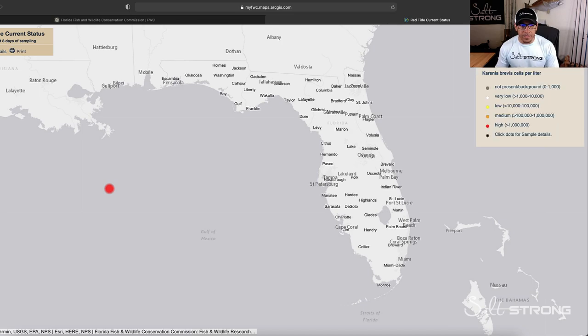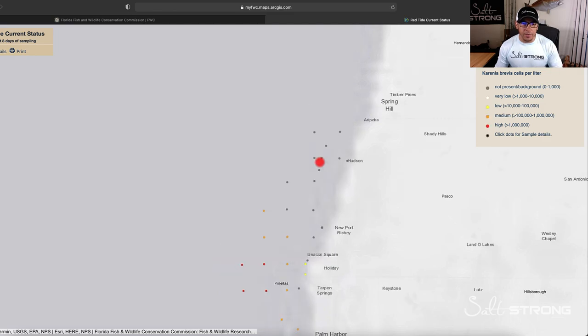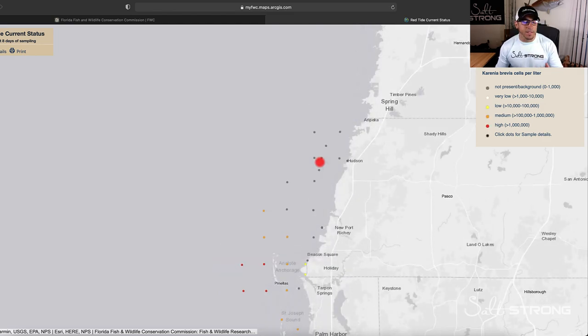That is going to pull up this red tide current status map. As you can see, all of these dots along the coastline are areas where they have taken samples of the water for red tide. Based on the legend, when you see these gray dots, that is areas where they have taken samples and red tide is not prevalent in those locations.